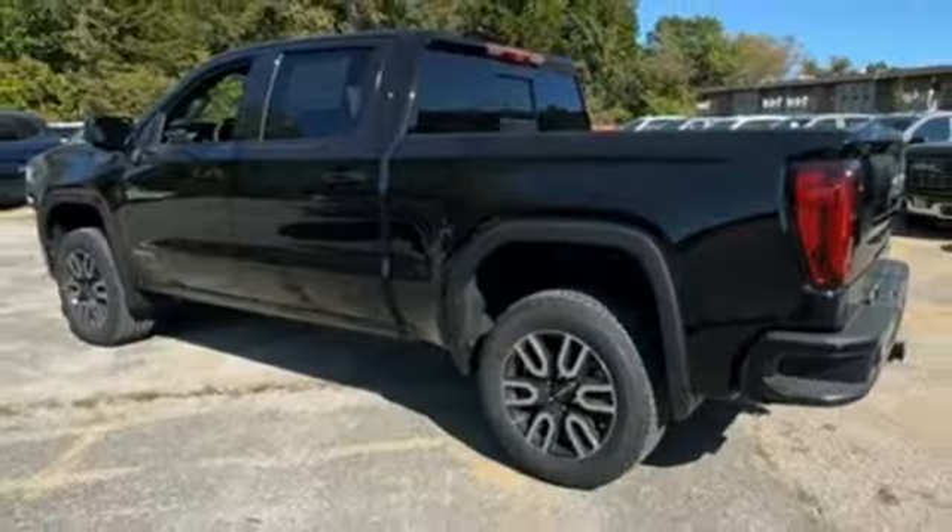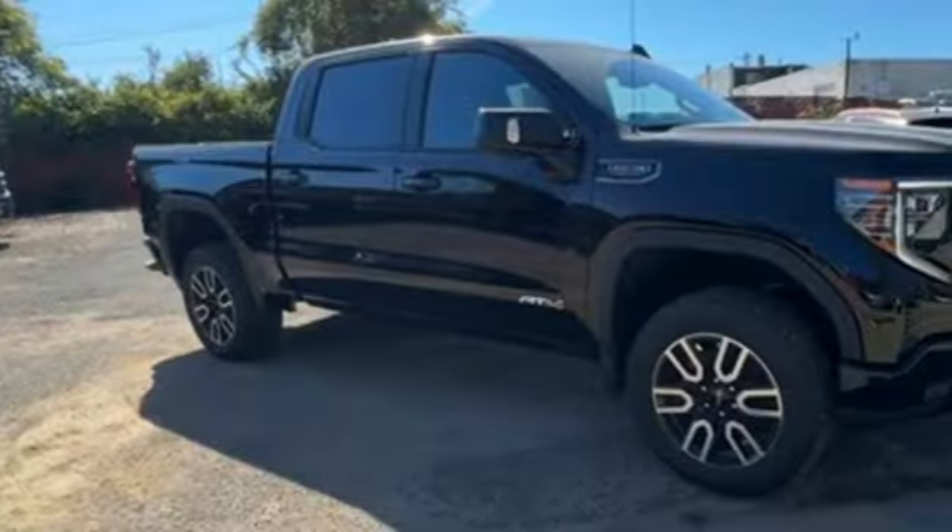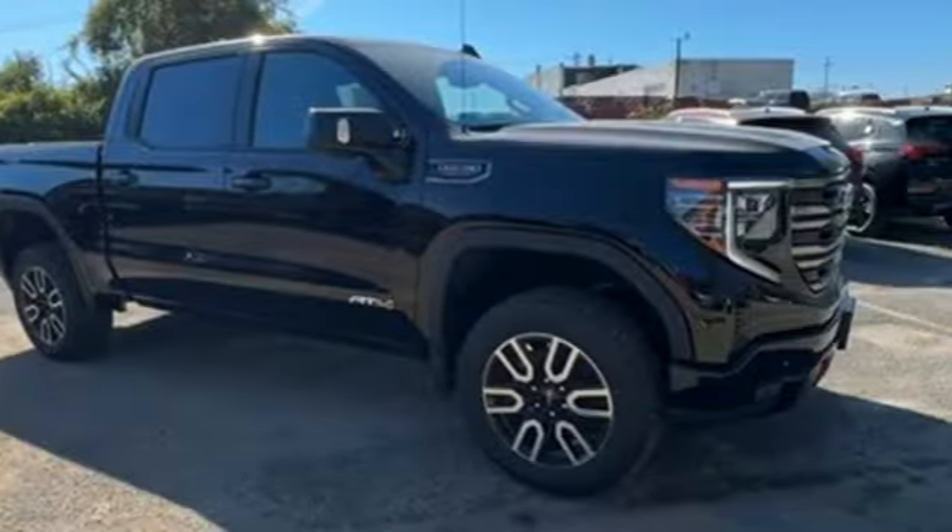Trailer brake controller. Four wheel drive. And automatic transmission. Stop in for a test drive and make it yours today.